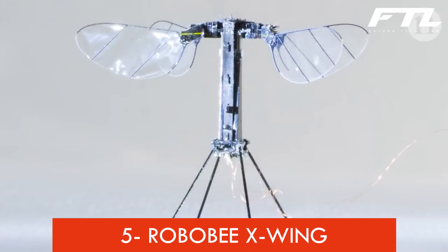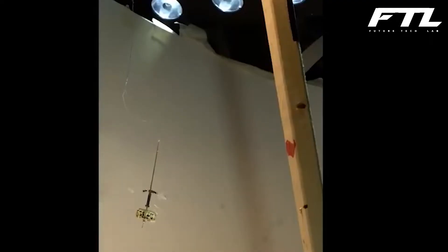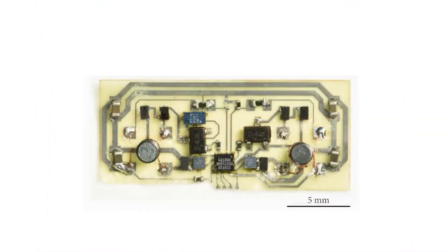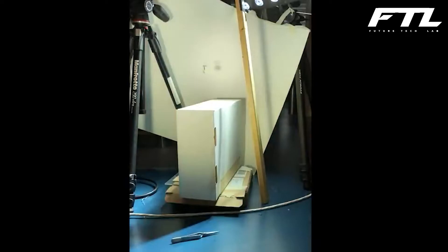Number 5: Robo-B X-Wing. A paperclip-sized flying aircraft capable of flapping its two wings 120 times per second, it was always connected to a power source, which limited its mobility. Robo-B has now been renamed Robo-B X-Wing, thanks to the addition of solar cells and an extra set of wings by Harvard researchers, allowing the robot to fly to a galaxy far, far away. It can only fly for half a second and only inside, so it can only go halfway across the room.